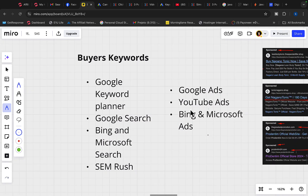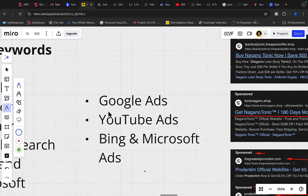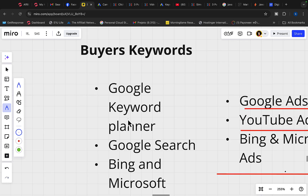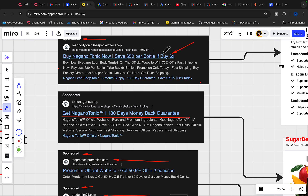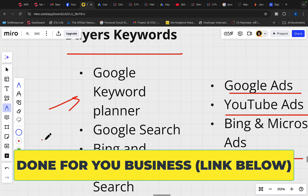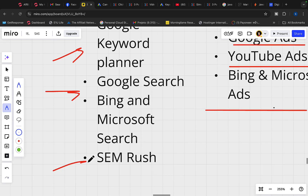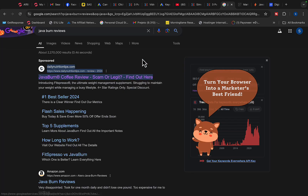Now it's time to get traffic. Step number three — we have to get buyers traffic. The best traffic sources for affiliate marketing and Clickbank are Google Ads, YouTube Ads, and Bing/Microsoft Ads. To make this campaign work and maximize profit, we have to target buyers keywords — your keywords can make or break your campaign. Use tools like Google Keyword Planner, Google Search, and SEMrush to find laser-targeted buyers keywords. You can also go to Google and spy on competitors to see what ads and pre-sell pages they are using.